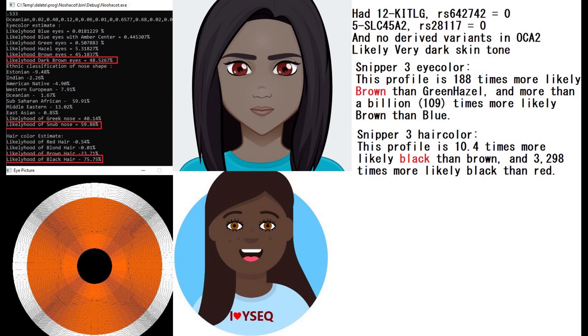This is her predicted phenotype with my NashaCode tool and with YSEC. NashaCode is predicting her to have a snub-shaped nose, black hair, and brown eyes. YSEC is predicting not only black hair and brown eyes, but also very dark brown skin. She did not have the Eurasian KITLG mutation for light skin, nor the Eurasian SLC45A2 mutation, so she probably did indeed have very dark skin.